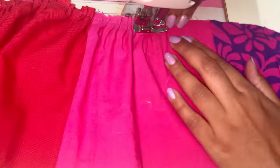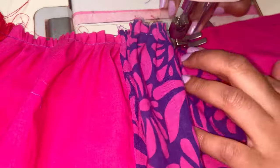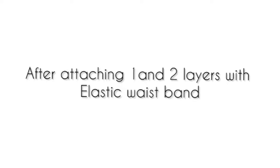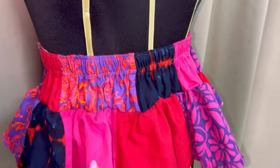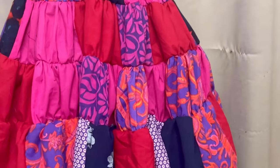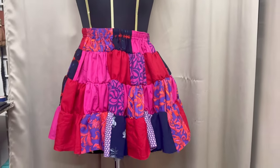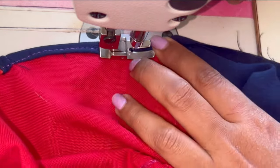Once the waistband is done, I'm going to create gathers on the second and third layer of the fabric. Once all the gathers are done, I'm going to attach the first two layers — it has an elasticated waistband. After the third layer, I'm not going to create any more gathers as the length of the remaining layers is similar. To attach the layers, you can either use an overlocker or a finishing hem so that the fabric doesn't fray.